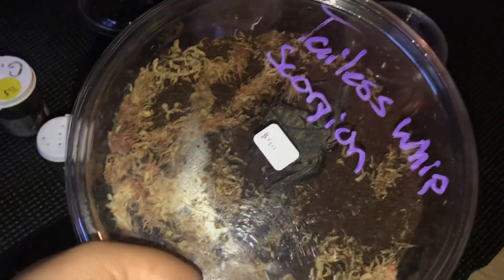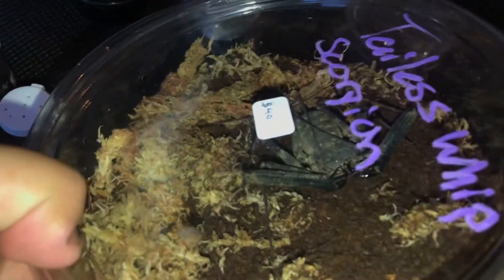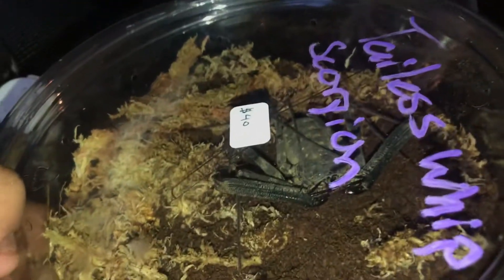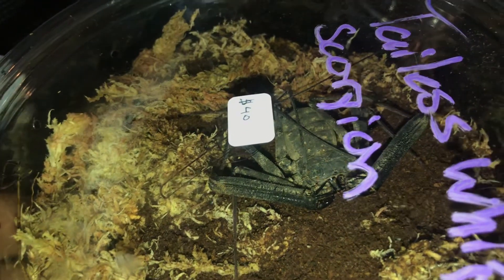I gotta show you this scorpion — look at this beautiful thing. $40. I should have bought another one; they had more.